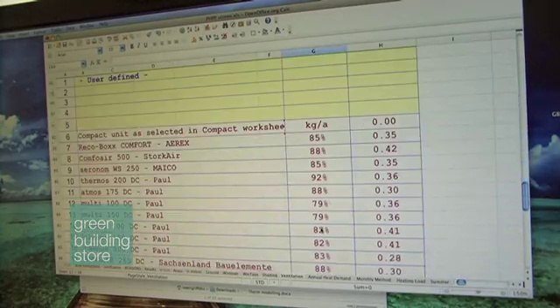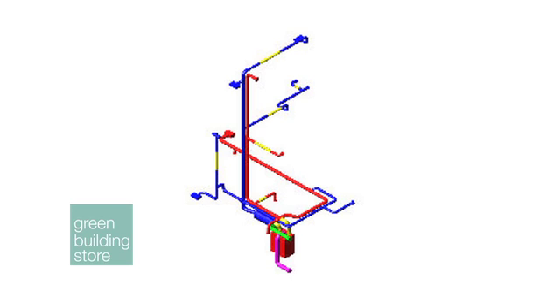Part of good ducting design is noise levels. This addresses a common concern that MVHR is noisy — as long as it's designed carefully, particularly with the ducting having silencers or attenuators in the right places. We use a CAD programme which designs all of these aspects in and tells us where we have to put silencers to make sure the decibels are far lower than a normal central heating boiler, for example.